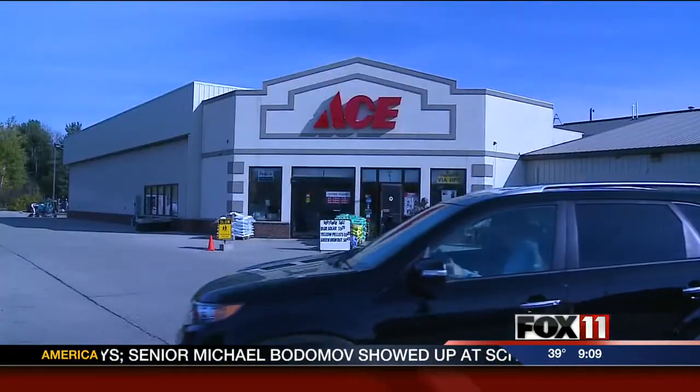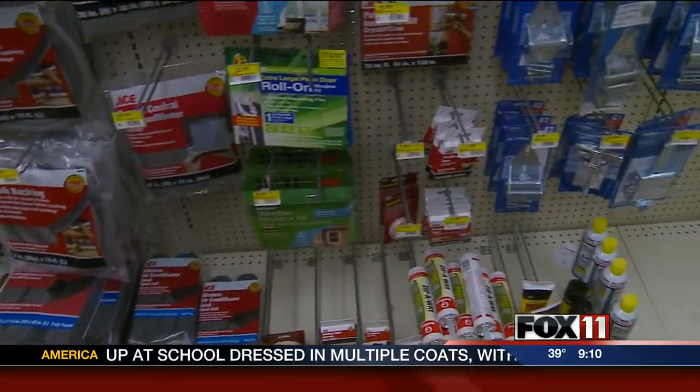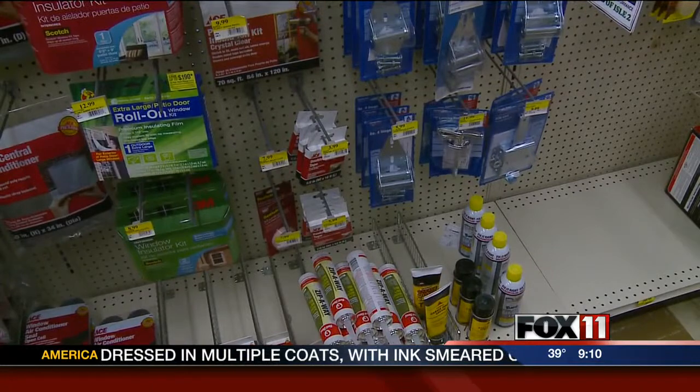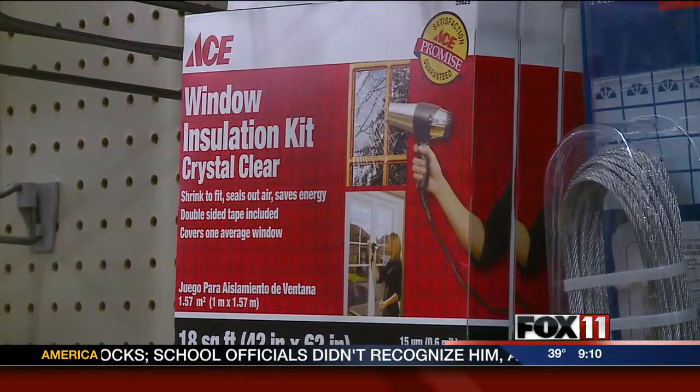At this time of year, Ace Hardware in Howard sells a lot of weather stripping, caulking, spray foam insulation, and window insulator kits. Those kits provide plastic wrap to place over windows and actually give you an extra pane of insulation. It's probably the cheapest way of helping.